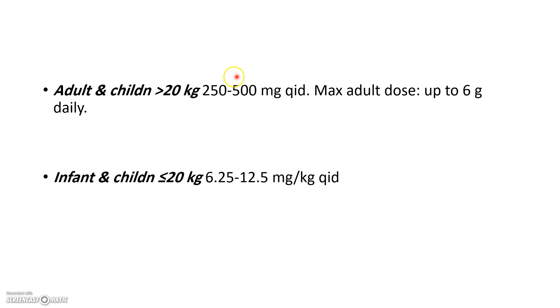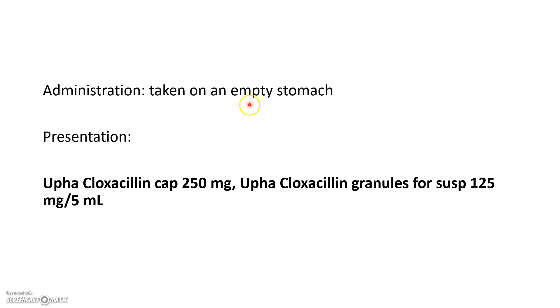Don't worry too much about the maximum dose — as junior doctors or medical students, focus on knowing the minimal dose. For infants and children less than 20 kilograms, the dose is 6.25 to 12.5 milligrams per kg four times a day. For example, a 10 kilogram child would take 62.5 milligrams of cloxacillin four times a day. It is taken on an empty stomach.